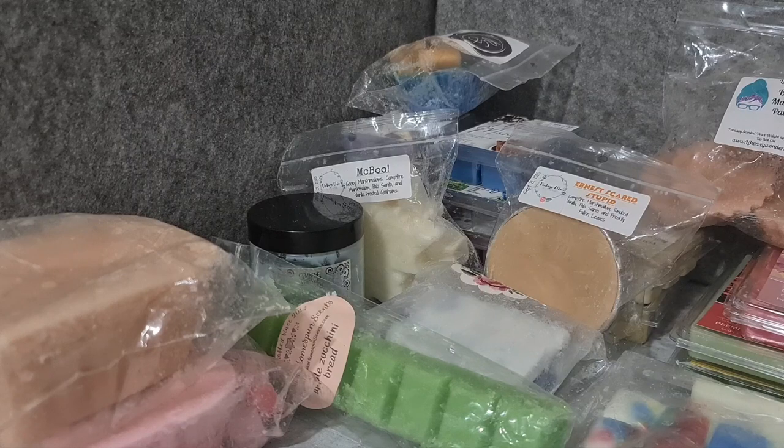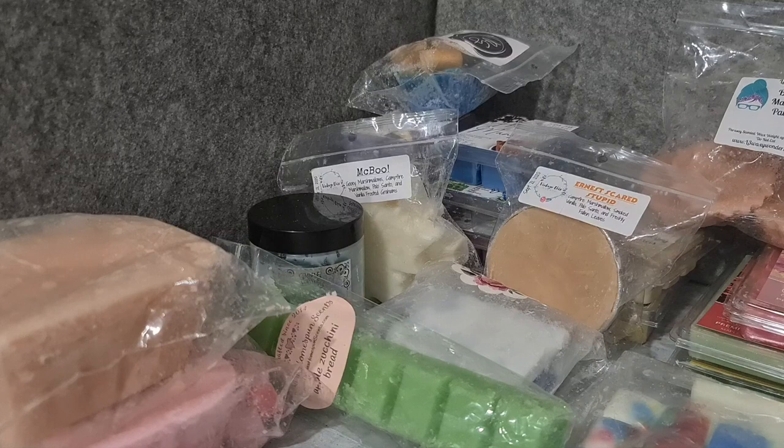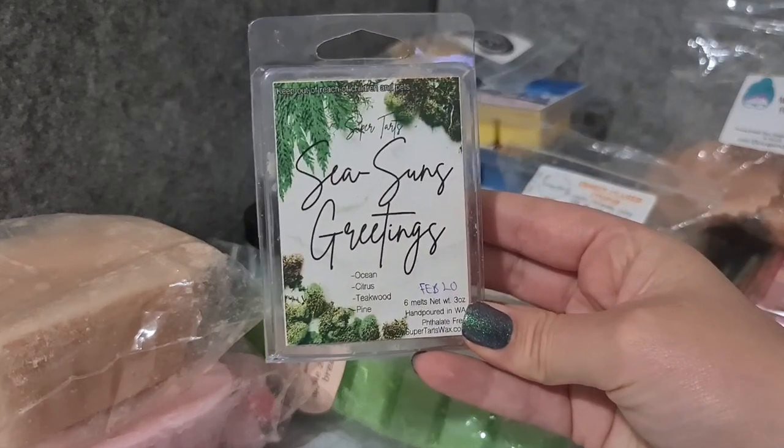More clamshells — Super Tarts Baywatch. The font is so ridiculous on this one: sugar-coated lemons and limes, pineapple slices, coconut, honeydew, and black cherry. This one always puts me off on cold because I get a really strong, sort of chemical black cherry, but if I recall it warms up quite nicely — I've had it for a long time.